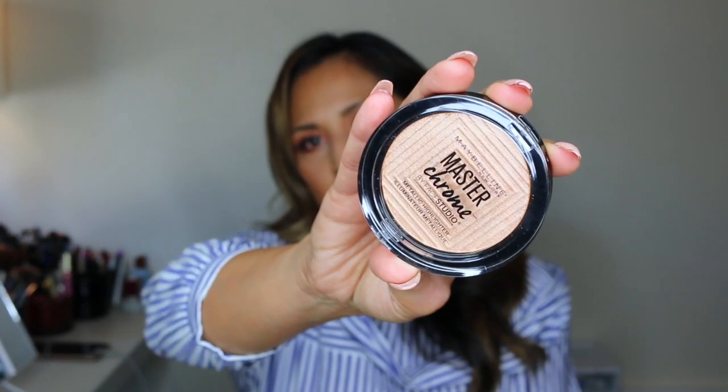Another thing I purchased from Maybelline is this Master Chrome Metallic Highlighter in the color Molten Gold. It's a beautiful gold color and I heard this was really really good and very creamy, so I'm excited about using this.